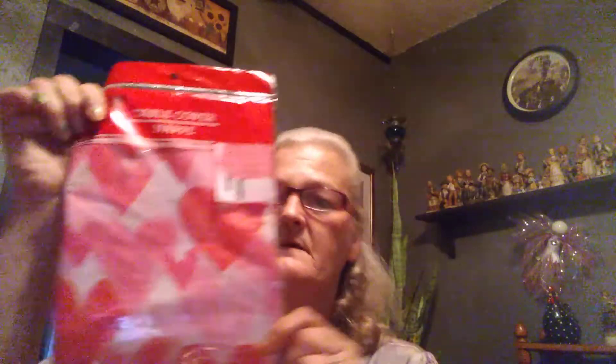Then I got a tablecloth with hearts. The tree I made for Christmas — I took everything off and I'll be decorating it for Valentine's. I'll be wrapping the tablecloth around it. Then I got a sign that says 'Happy Valentine's Day' with hearts and a bicycle on it.